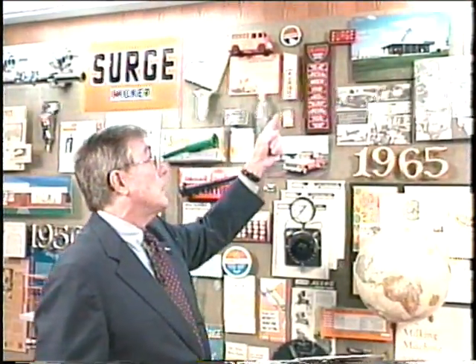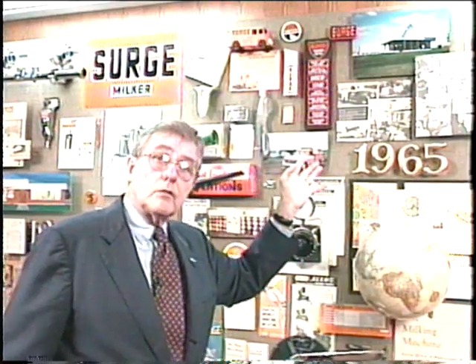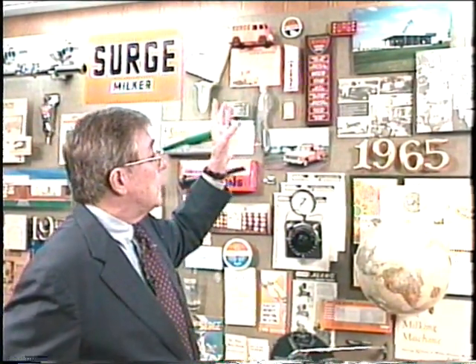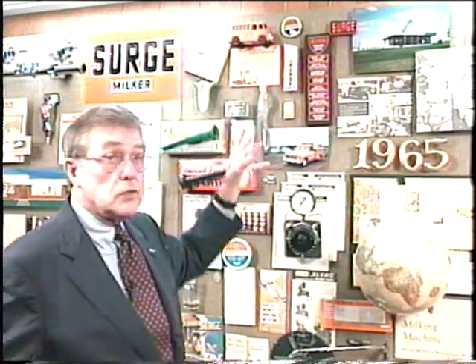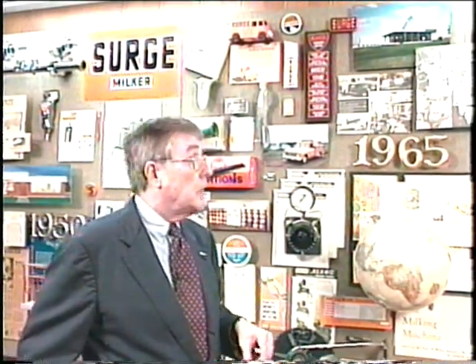We had a parlor that we used for demonstration purposes. We remodeled the inside of the barn. We had Surge dealers and all their men, and we used it for training for many, many years. In fact, we used that facility until we developed the Surge training program here at our Naperville facility.